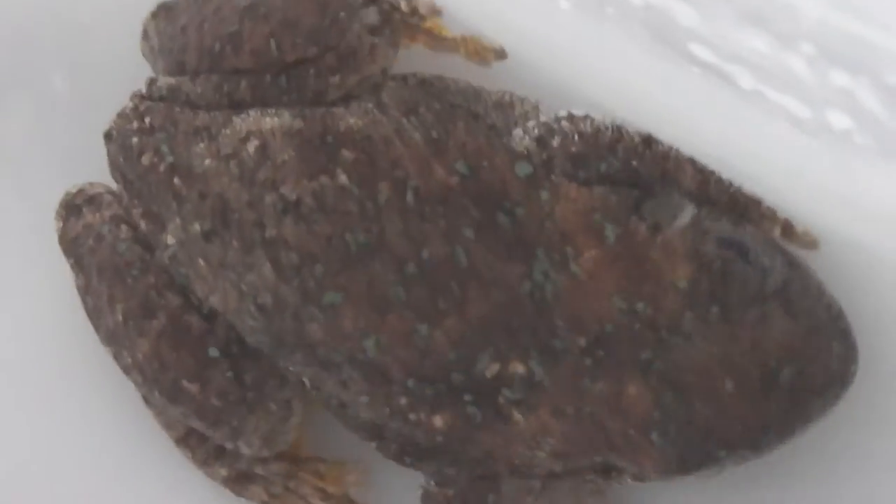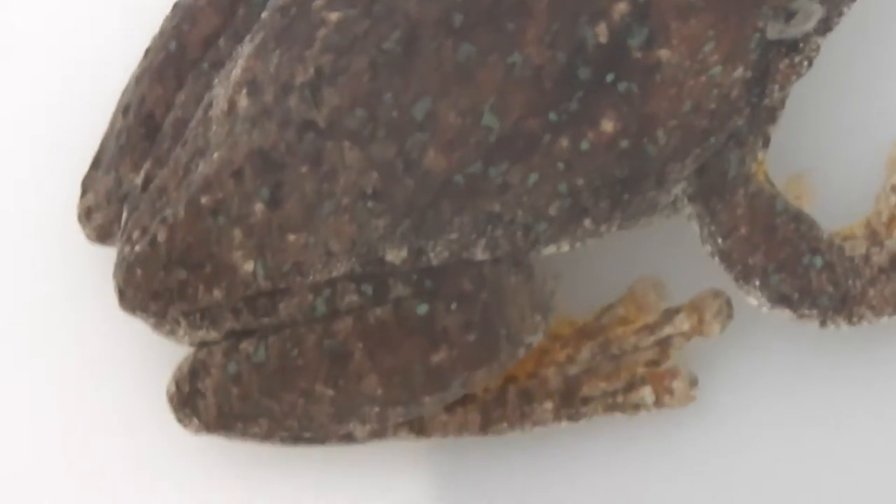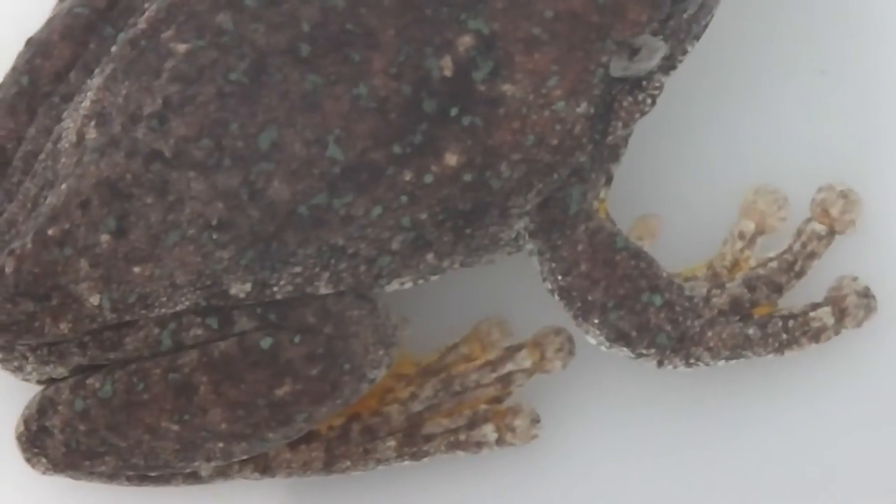How to get you out of there without damaging you? I've got to get you out gently without damaging you, haven't I? You're in the water at the moment — should be an improvement. What sort of frog is that? Some sort of frog anyway. An Australian native frog of some sort.